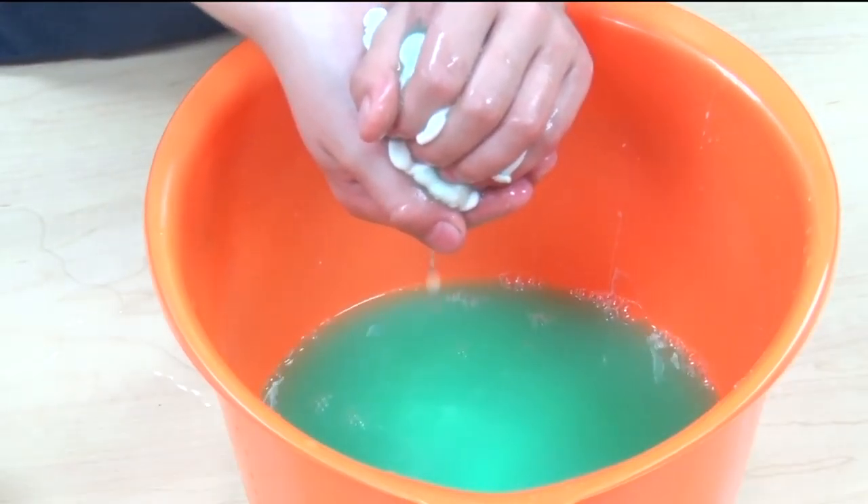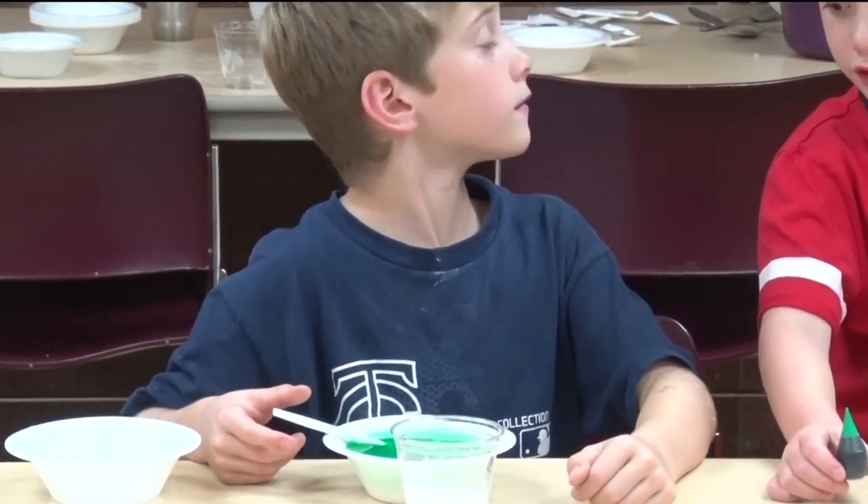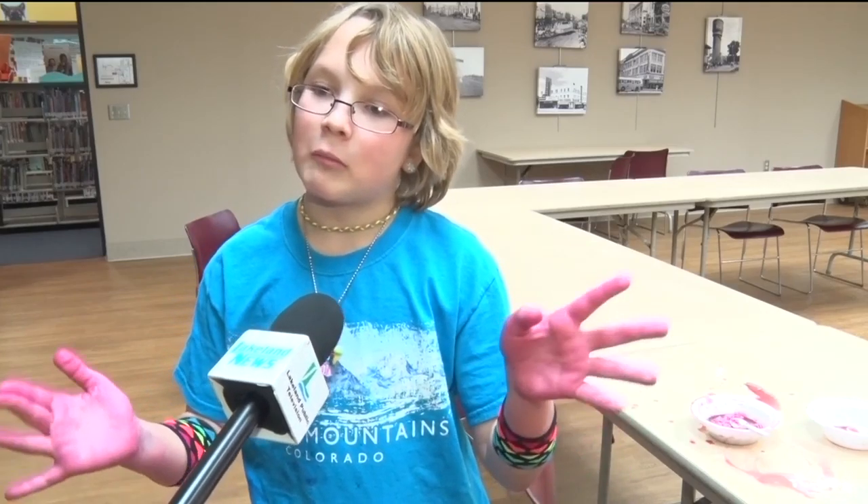Making the slime was the perfect way for kids to have fun and be creative. I mixed a lot of colors in it and it turned out this really pretty sort of magenta color. I was experimenting with that to see — is it going to turn out red, is it going to turn out more blue, what is it going to turn out?